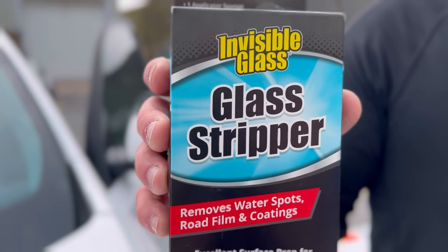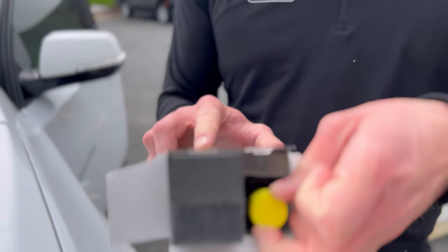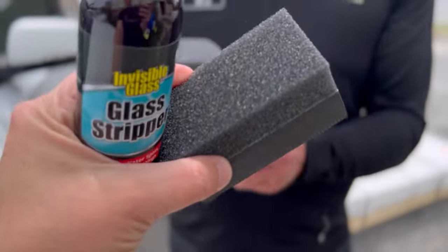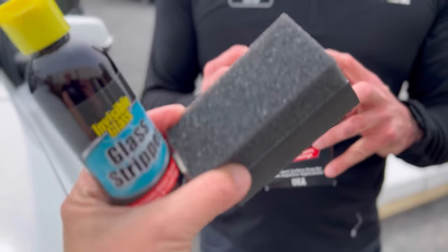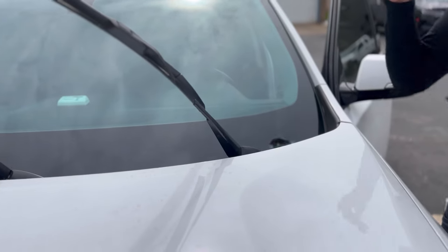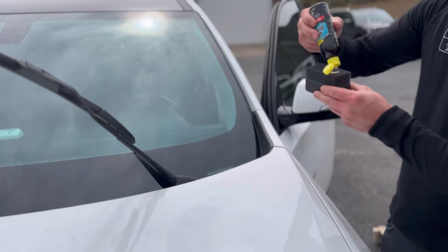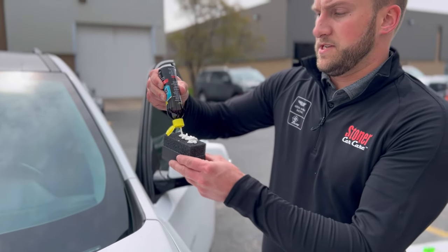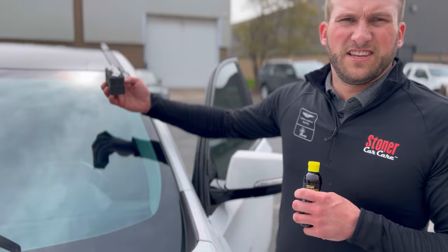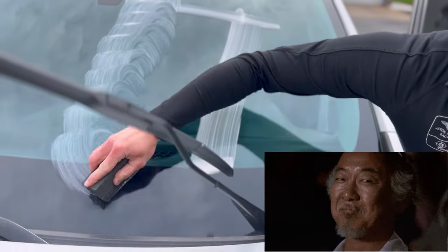Next we're going to use the Glass Stripper to prep the glass before applying the coating. Within the Glass Stripper kit we have the product and a scrubby pad — the applicator. You don't need a lot, but it works amazingly well at removing severe water spots and giving you a completely stripped and prepped panel. This is the most important step to the glass coating process. If you don't have a prepped surface for the coating to bond to, you won't get the same durability or results. Just spread a little around — wax on, wax off.